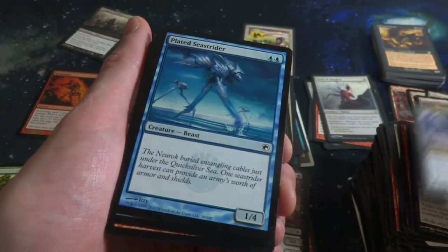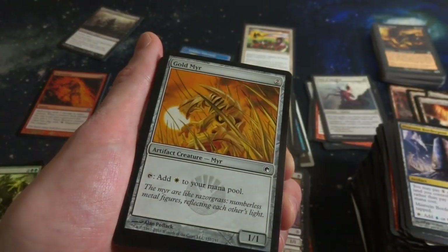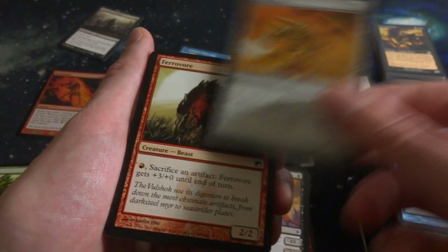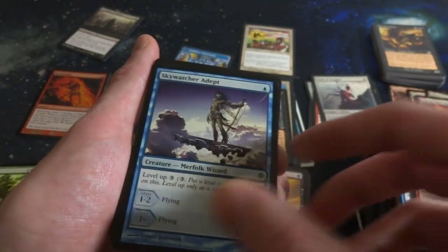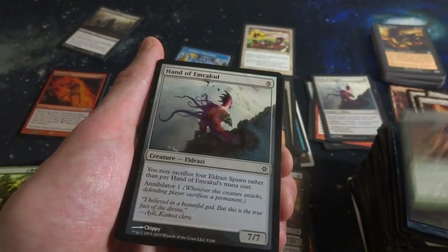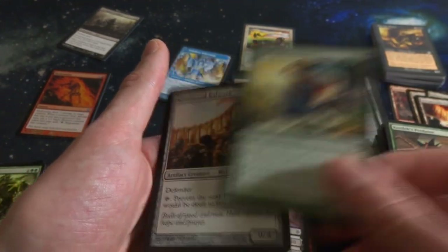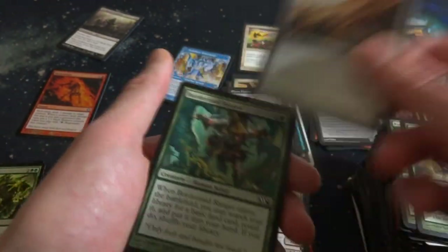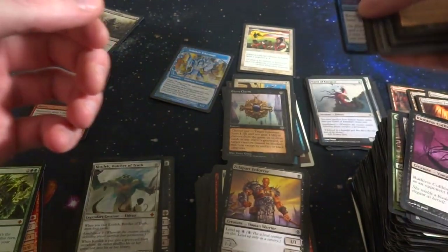Got a Borderpost again. This is becoming a great little collection. Plated Sea Strider. Fevervore. Another Skywatcher Adept - I think that's the fourth one of those. Kozilek's Predator. We got Kozilek himself, Hand of Emrakul again - got three of those. Wild Heart Invoker. A Reinforced Bulwark again. Borderland Ranger. Ruthless Coldsnap - cool purple background. And then the last little pile of cards right here.